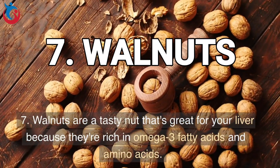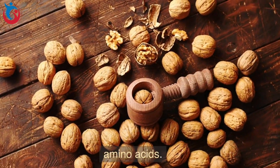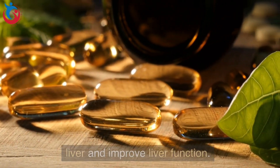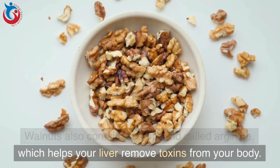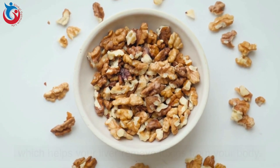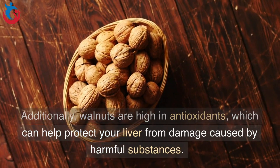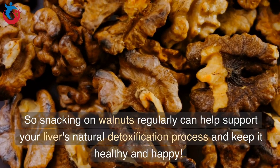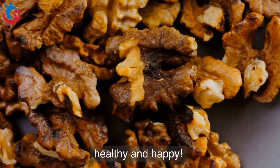7. Walnuts are a tasty nut that's great for your liver because they're rich in omega-3 fatty acids and amino acids. These nutrients can help reduce inflammation in your liver and improve liver function. Walnuts also contain a compound called arginine, which helps your liver remove toxins from your body. Additionally, walnuts are high in antioxidants, which can help protect your liver from damage caused by harmful substances. Snacking on walnuts regularly can help support your liver's natural detoxification process.